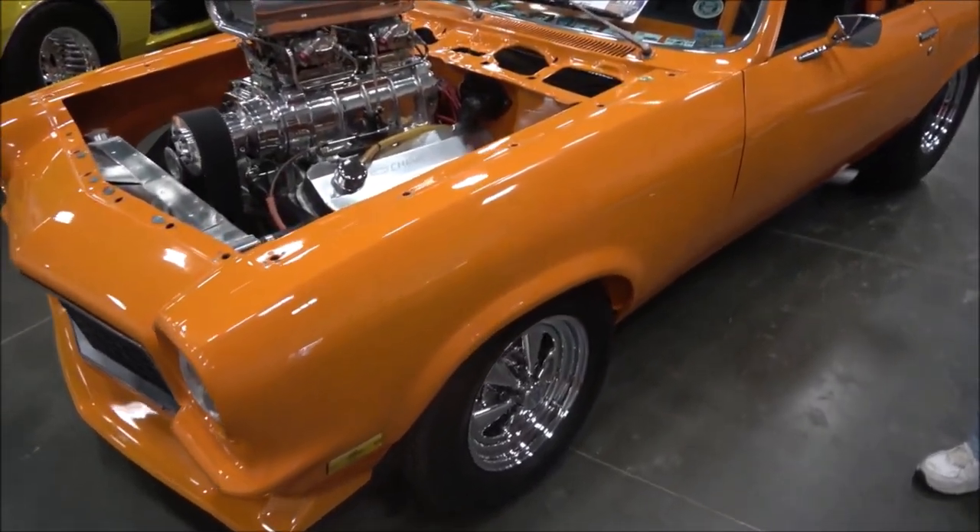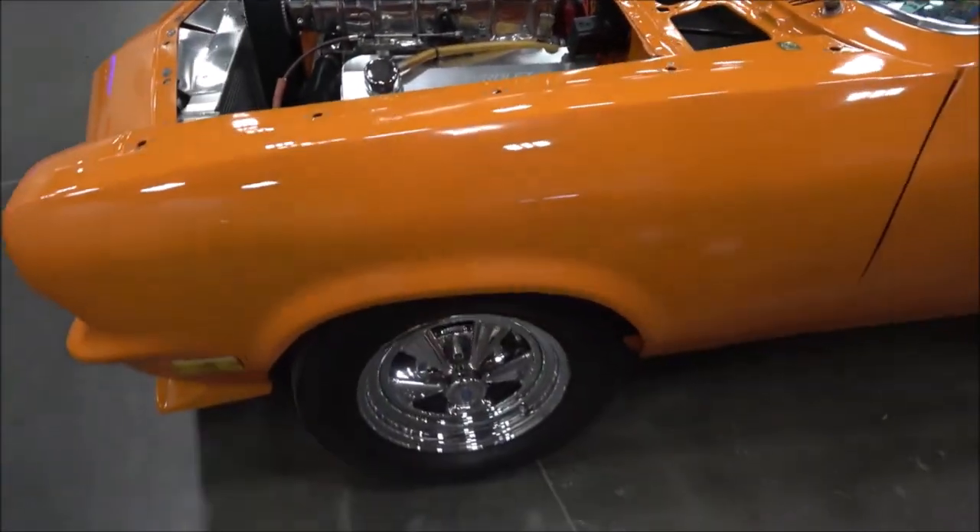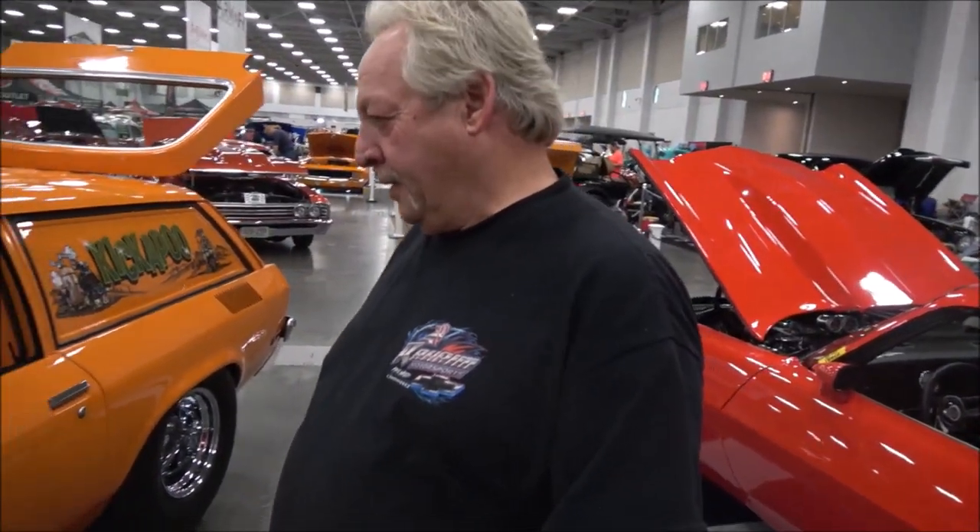Here we are at the Coastal Virginia Auto Show and we have the owner of this beautiful 1971 — well, 1972 — Vega GT Pro Street. What can you tell us about the car? What's your name? Johnny Birch.